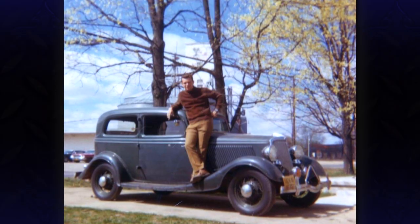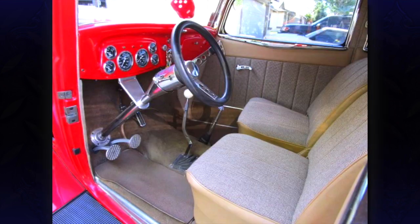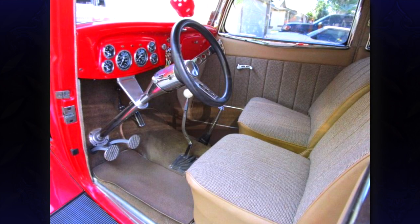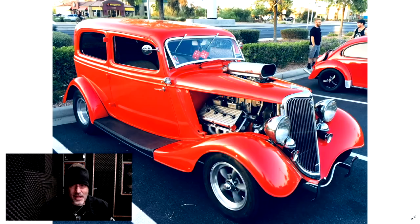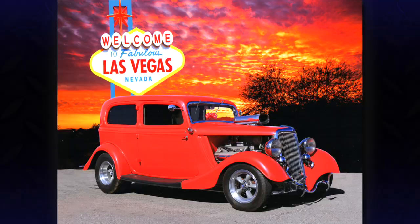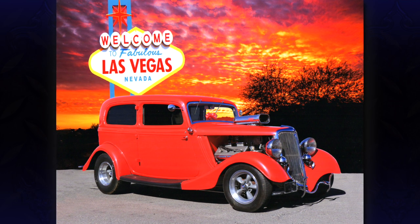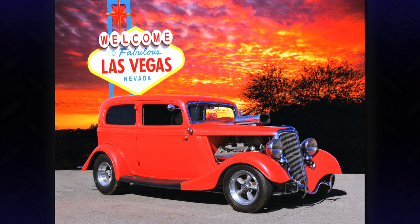Wow, look at how that thing started off life. Got that four-speed, that big hearse shifter, the buckets, nice tilt wheel, gauges all over the place. The grille, the headlights, the horns — that's just so proper. And I love your little bumperette there on the front with the nerf bar set up.